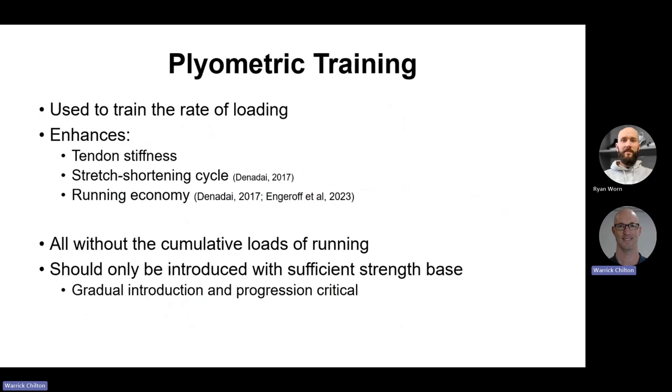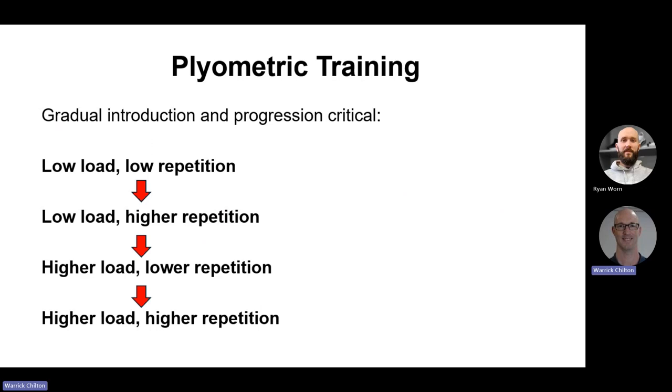Plyometric training — rapid bounding — trains the rate of loading and enhances tendon stiffness, the stretch-shortening cycle and overall economy, without the cumulative loads of long miles. We just need to introduce it once we have a sufficient strength base and do so gradually. Taking hopping as a basic example: start with low load — just body weight — and low repetitions. Increase repetitions first, then increase load by hopping from a greater height or with resistance while decreasing repetitions. Then gradually build to higher load and higher repetitions. Don't turn both load and repetition dials at the same time.